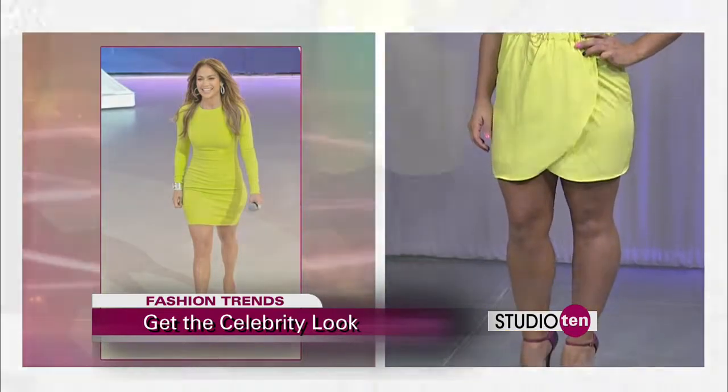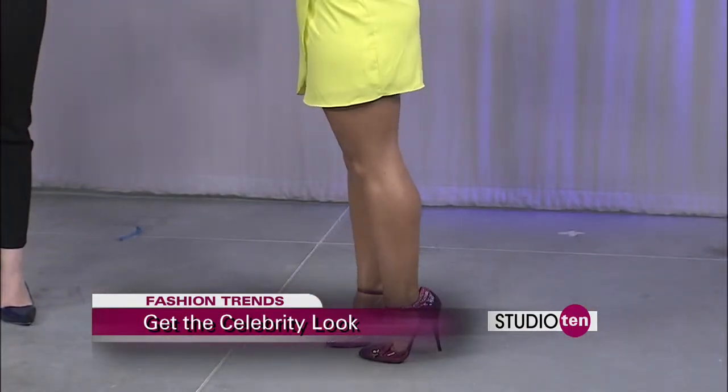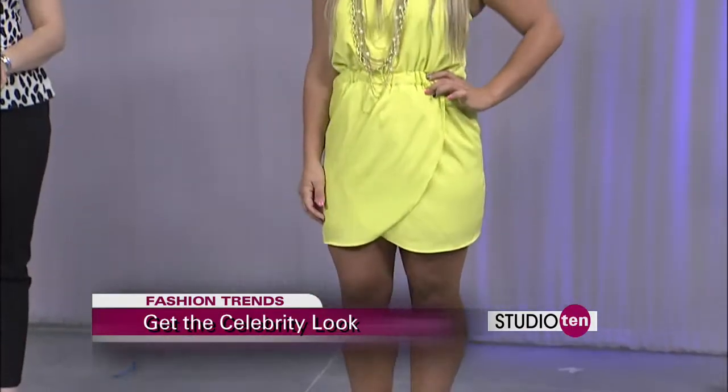So it's okay to go neon all the way? All the way! She's even got it in her lipstick. It's very summery, very fresh — keeping with those spring colors.